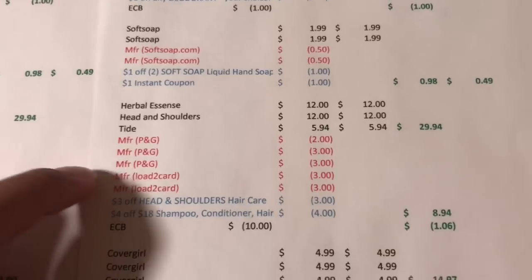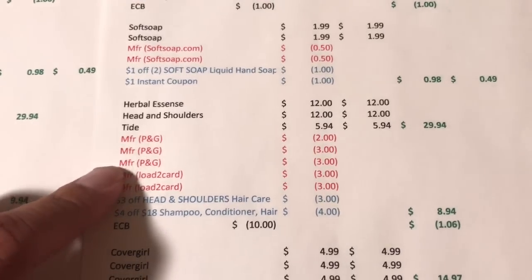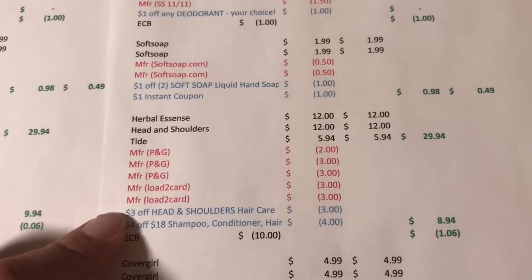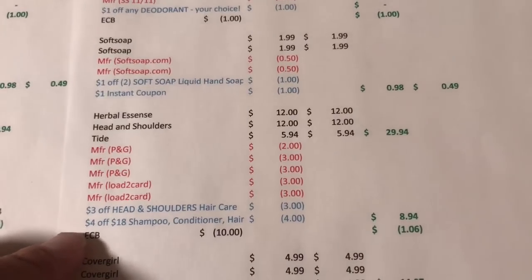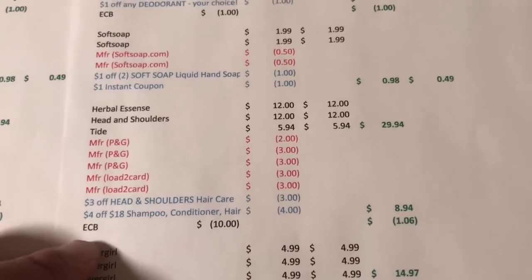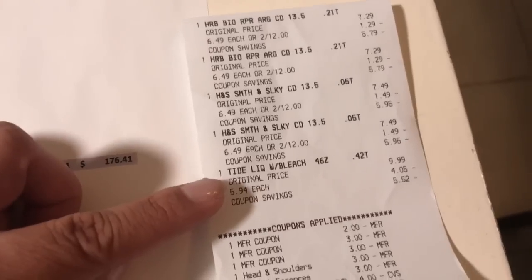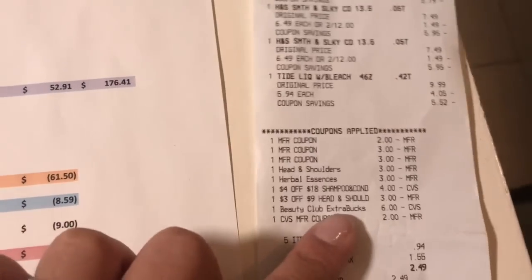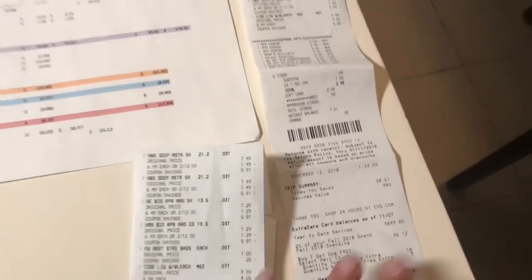I had the $2 coupon for Tide from the P&G insert. My CVS allows expired manufacturer coupons, so I used the $3 manufacturer coupon for Head & Shoulders and $3 for Herbal Essence. I also had some loaded digital coupons — a $3 off any Head & Shoulders and a $4 off $18. I paid $8.94 and got the $10 cash card back, working out to a $1.06 moneymaker. On the receipt you can see the two Herbal Essence, two Head & Shoulders, one Tide, all the coupons, the two loaded digital coupons — I rolled $8 in extra bucks and paid 94 cents, then received the coupon to get my cash card.